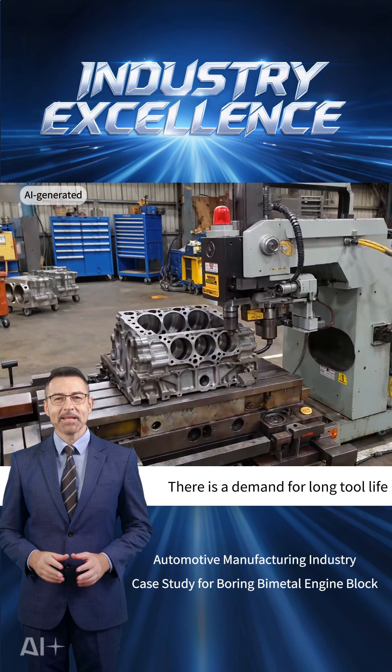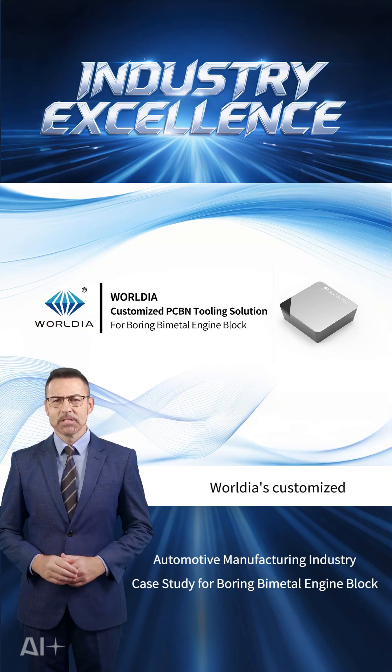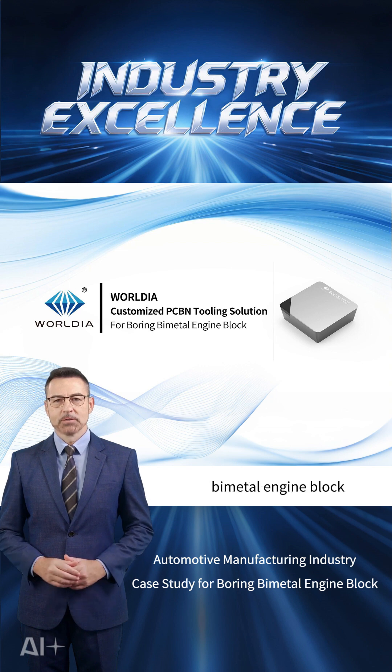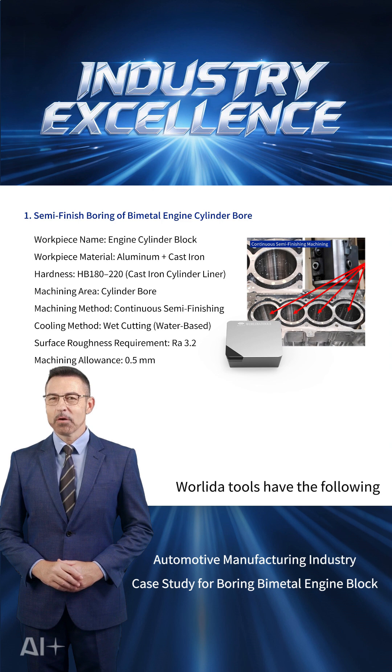There is a demand for long tool life and high machining efficiency. This case demonstrates Rodeus' customized PCBN tool solution for boring bimetal engine blocks. From the case, we can see that the Rodeus tools have the following characteristics.